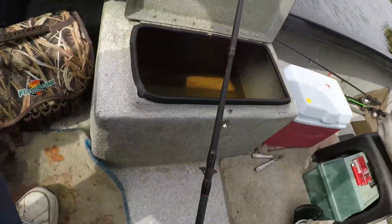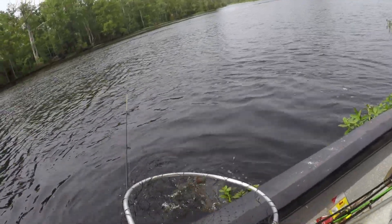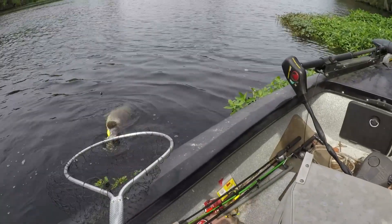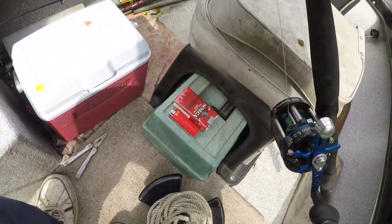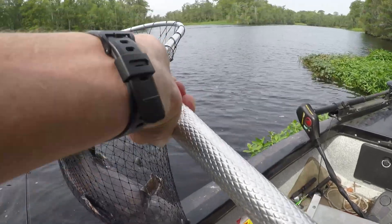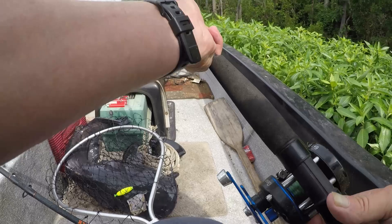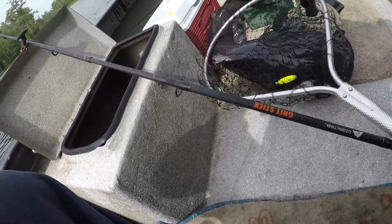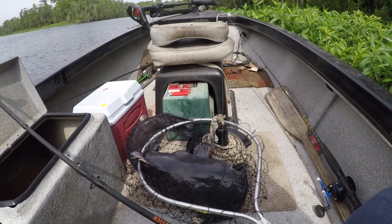Big ol' blue. He was really pulling out some drag. Man, one of the biggest blues I've caught in a while.